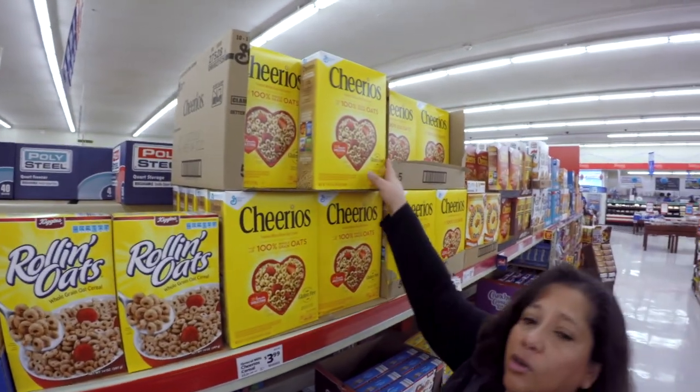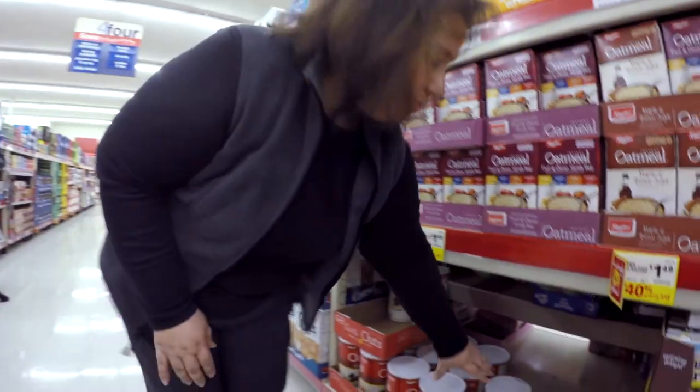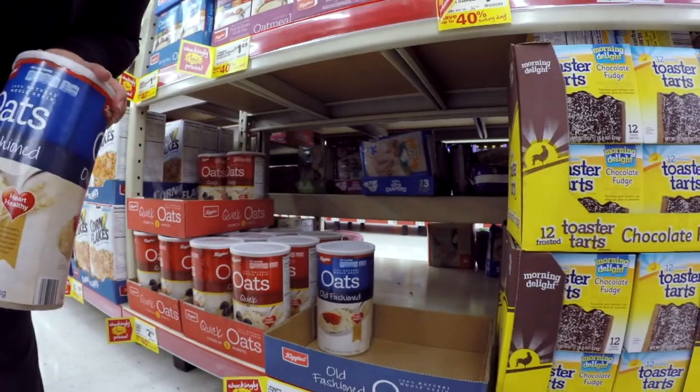Pick cereals with fiber and sugar in mind. Try to pick cereals that have less than 10 grams of sugar and more than 3 grams of fiber per serving. Oatmeal is among one of the most nutritious foods you can get for the money.